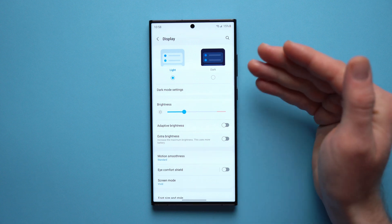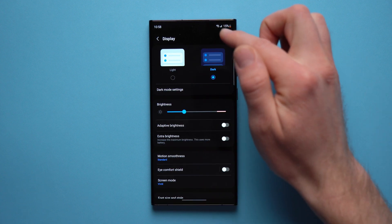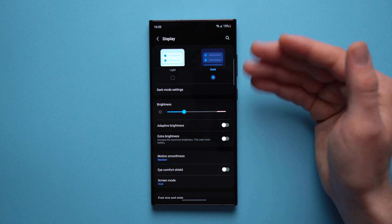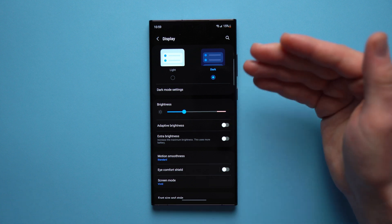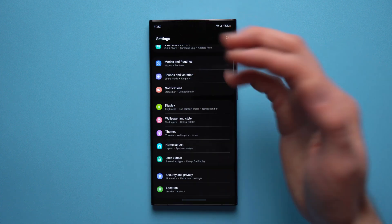Next, set your phone to Dark Mode. If you have your phone in Light Mode, the whole phone lights up, meaning a lot more pixels are being turned on. When you set this to Dark Mode, anything that's completely pitch black has those pixels disabled, and that is going to use less battery because this is an OLED display — any pixels that are completely black are actually off.